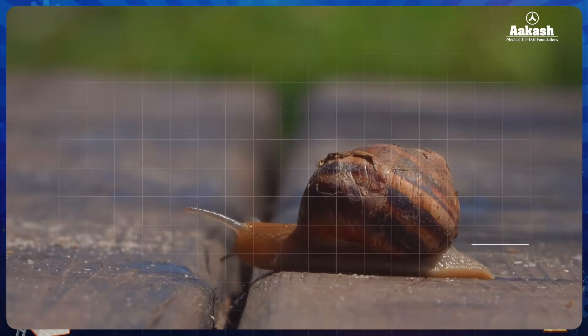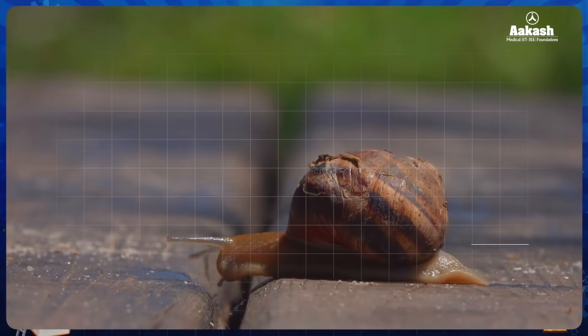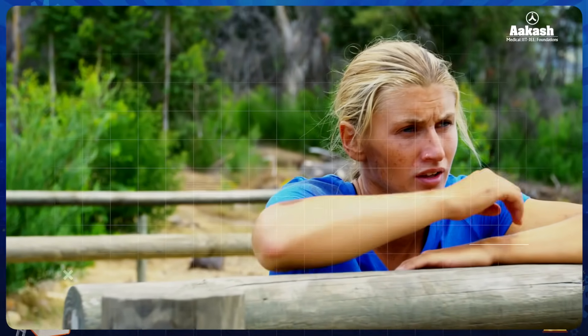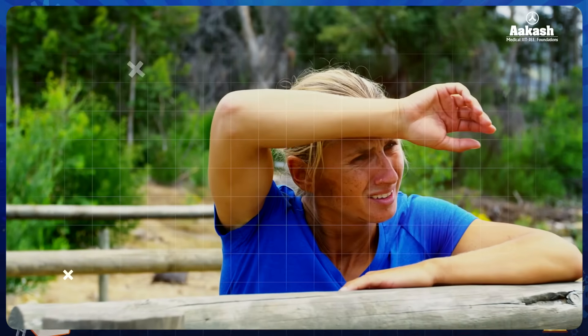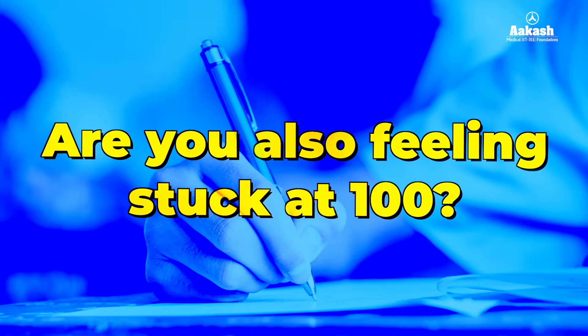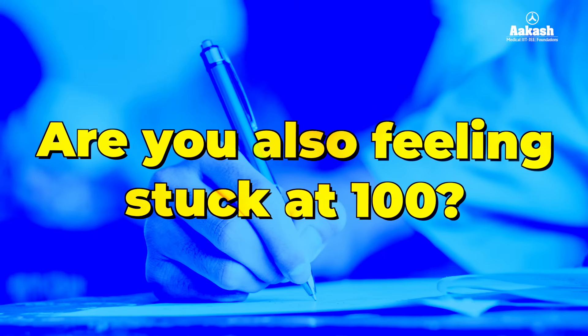Are you also struggling to score above 100 in your mocks, currently scoring around 100 which is not terrible at all, but frankly speaking it's not good enough to get you a seat? This video is not for students working to get the 99th percentile — it's for those hard-working students who find themselves stuck at a score of 100 or maybe 85.